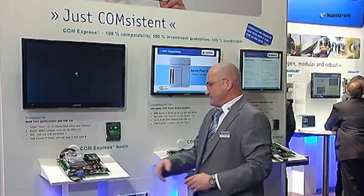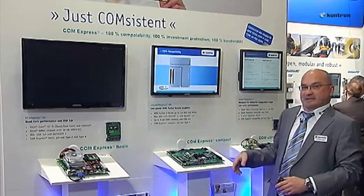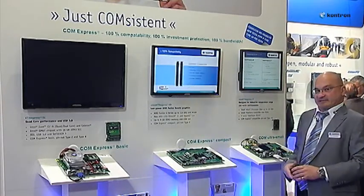CONTRON, as one of the initiators of this standard, consistently follows the ComExpress specification with its products ETIX Express, Micro ETIX Express, and the ultra-small solution Nano ETIX Express.